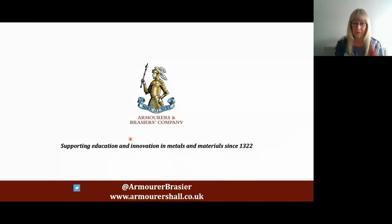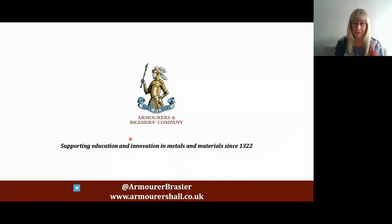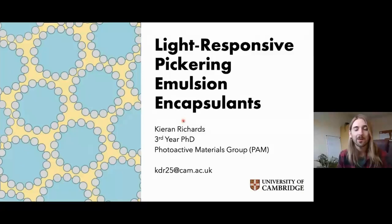Thank you very much indeed, Christina. So our next speaker is Kieran Richards. Good afternoon, I'm Kieran Richards, a third-year PhD student, and I'm going to talk to you about my work on light-responsive Pickering emulsions.